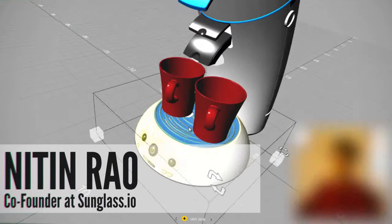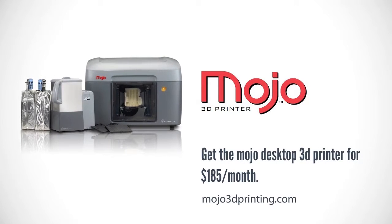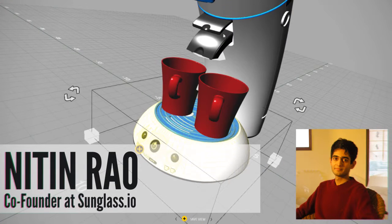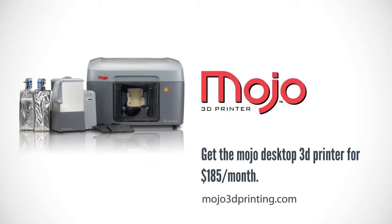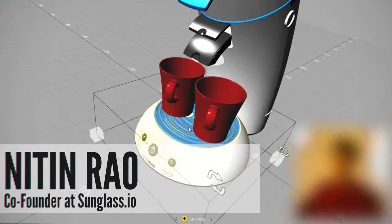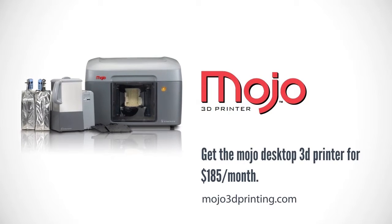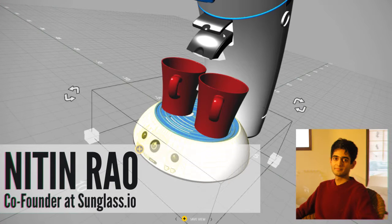Right now, how are people using sunglass.io and where does it fit best in the design and engineering process? Sunglass is envisioned to be helpful at the early stage of design — when you really don't need six decimal places of accuracy and you want quick feedback on your work. People in our beta program are using sunglass either to share their work because they now have mobility and can access it on the go, or to run collaborative sessions with other people. They're seeing this as a collaboration platform and discovering new features as they're added.